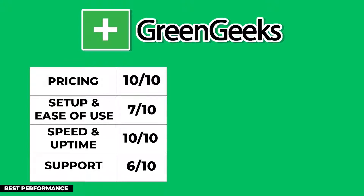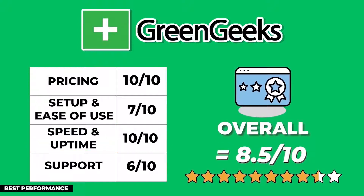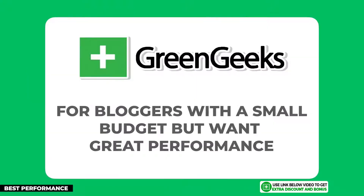After averaging out all the scores and giving double points for the performance section — which I believe is the most important feature — GreenGeeks scored an 8.5 out of 10 overall. They have the best speed performance and the cheapest price on this list. So if you're a blogger with a small budget but still want great performance from your web host, GreenGeeks is the best option for you.